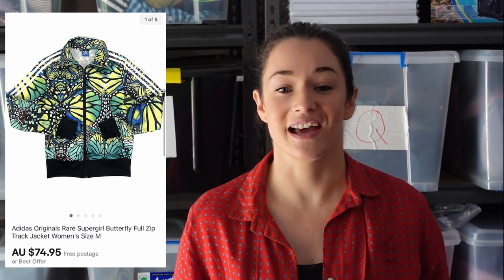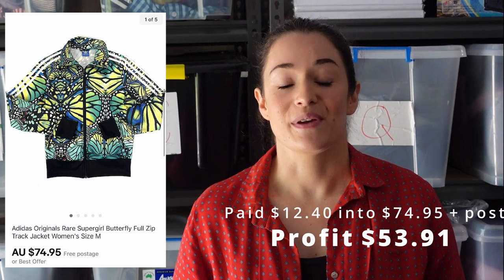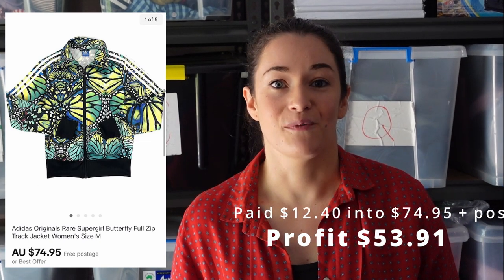Not all Adidas is equal and this one was a great one. I spotted these at Savers and paid $12.40 for this Adidas jacket, and we sold it internationally for $103.95 including that shipping. So we made $53.91 profit.